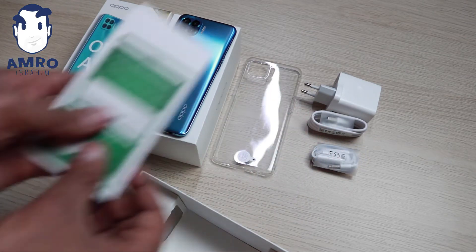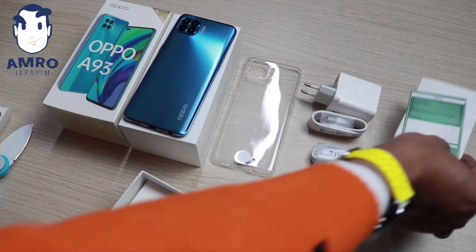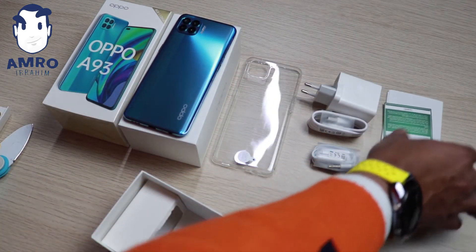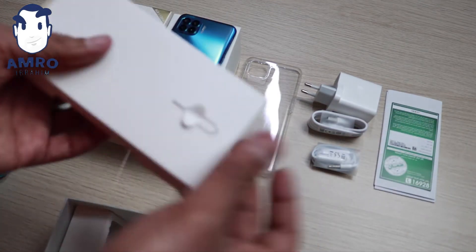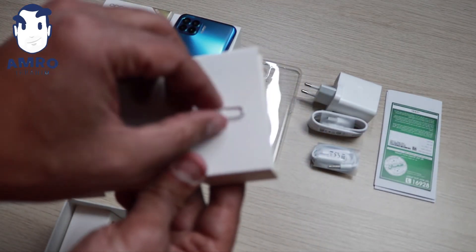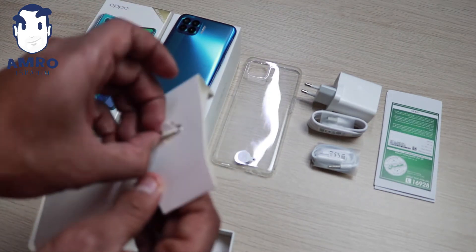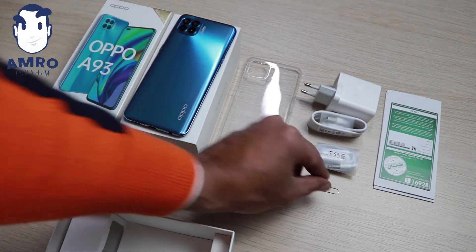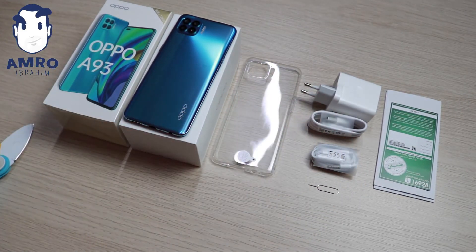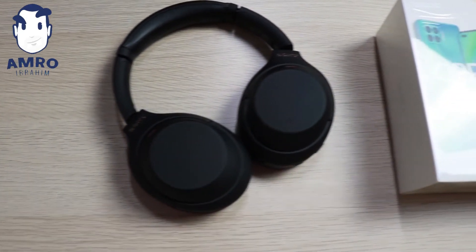وطبعا الضمان والكتالوج بتاع الموبايل. وطبعا المفتاح بتاع منافج عمد.